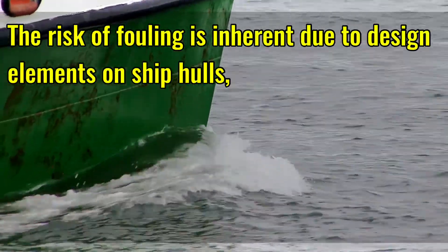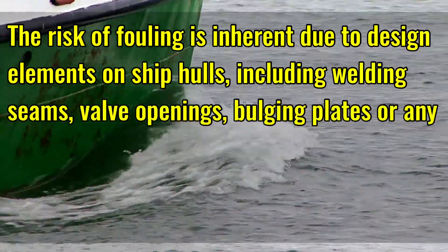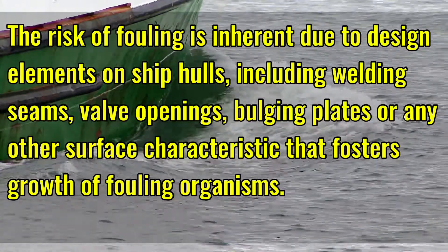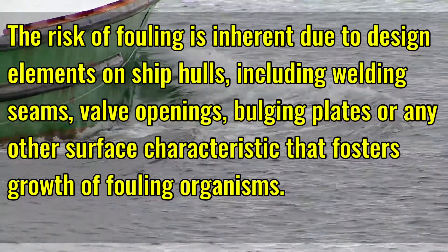The risk of fouling is inherent due to design elements of ship hulls, including welding seams, valve openings, bulging plates, or other surface characteristics that foster the growth of fouling organisms.